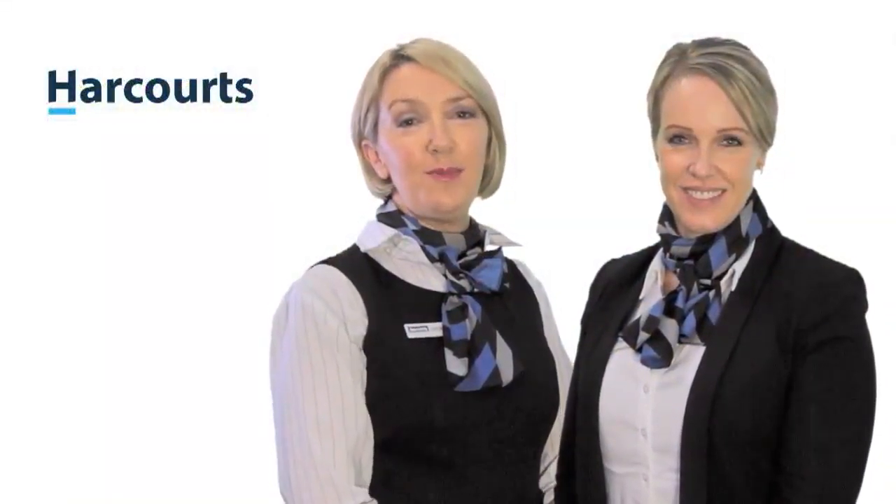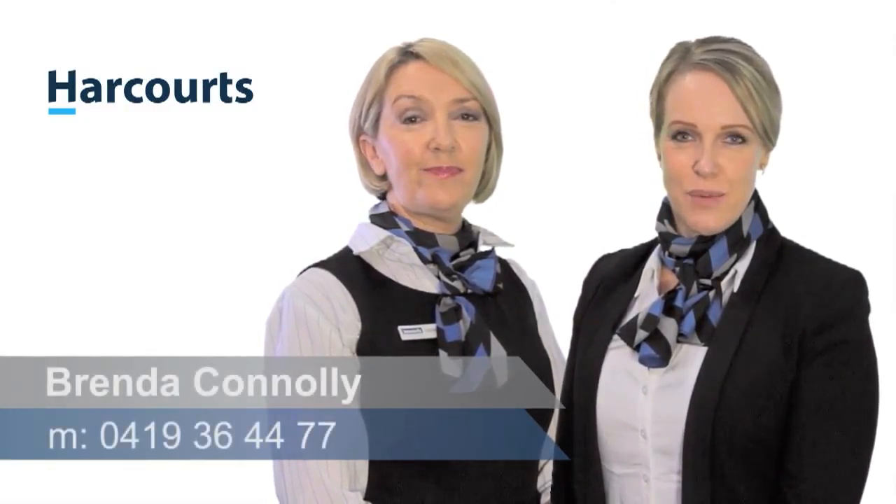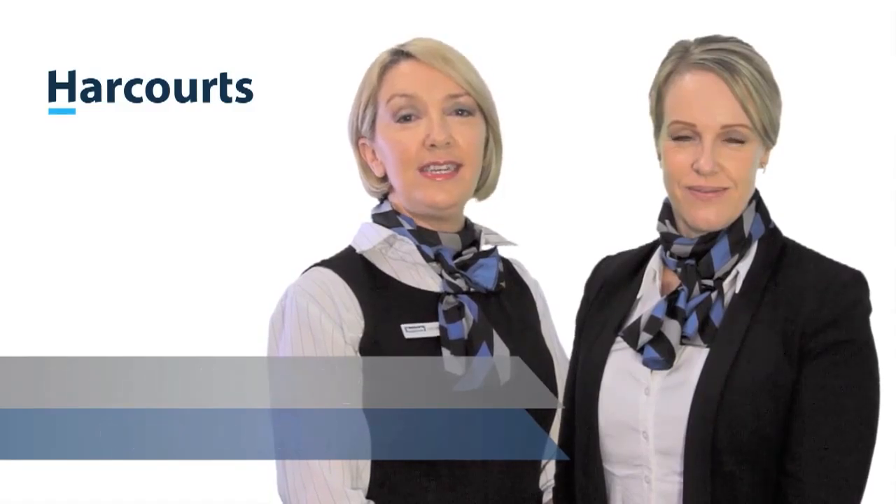Thank you for viewing this property today. If you would like any further information on this property or any other properties we have listed, please call me, Brenda, on 0419 364477 or Christine on 0407 59 0085. Thanks again. Have a great day. Bye.